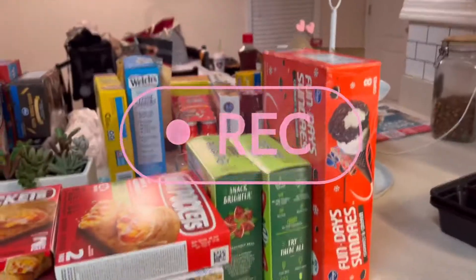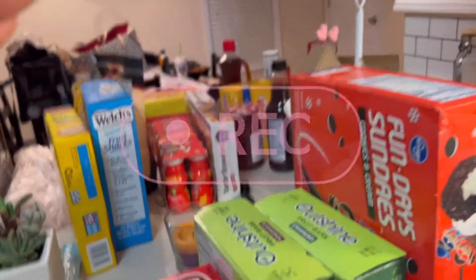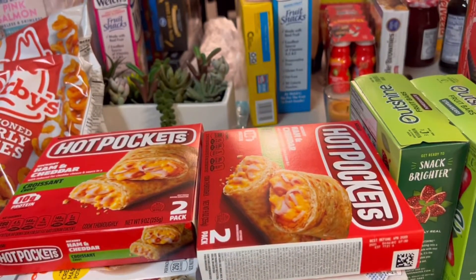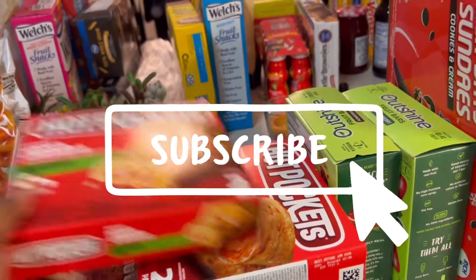Let's get into these goodies so I can put them in the freezer and eat Zach's food. Alright, so let's start — it's not in any specific order. I tried to get all the frozen stuff together so I could go ahead and put it up quickly, but it is what it is.